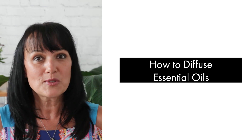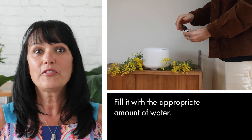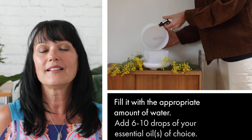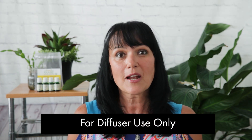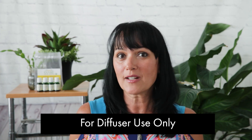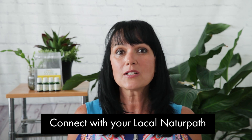So now, how to diffuse oils in our home. If you have a diffuser, fill it with the appropriate amount of water — usually there is a line — and then add 6 to 10 drops of your essential oil of choice. Turn on and enjoy. Just a quick disclaimer: our essential oils are meant to be used for a diffuser. If you were to use straight essential oils on your skin or internally, please consult your naturopath, as they are very concentrated.